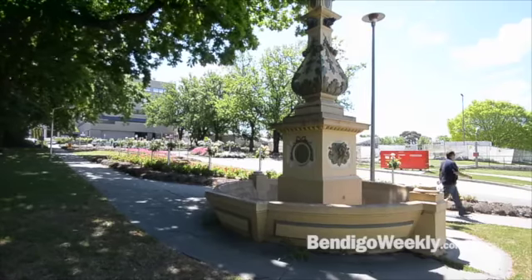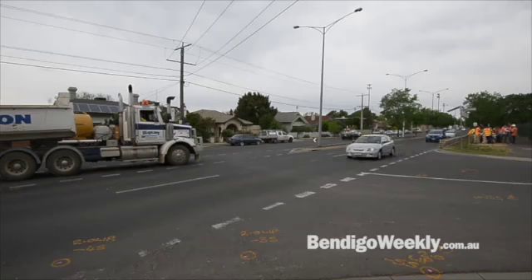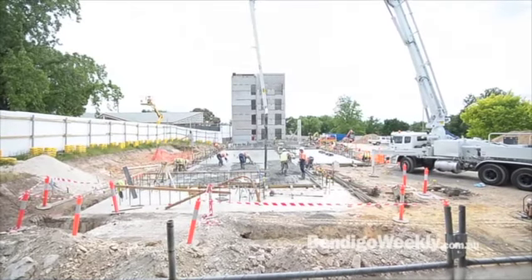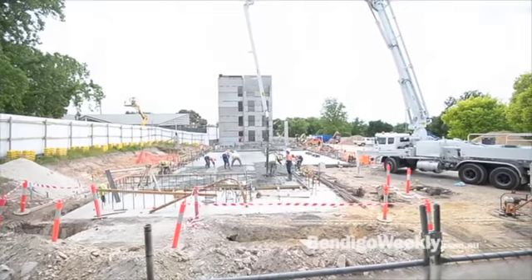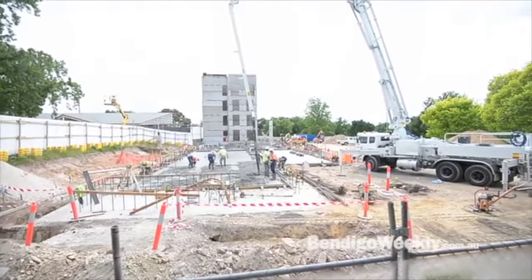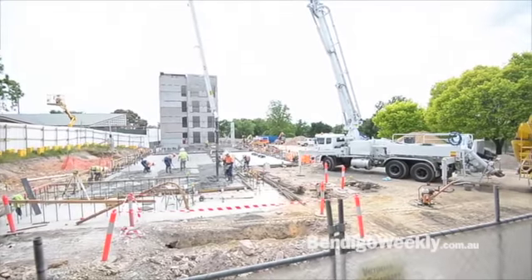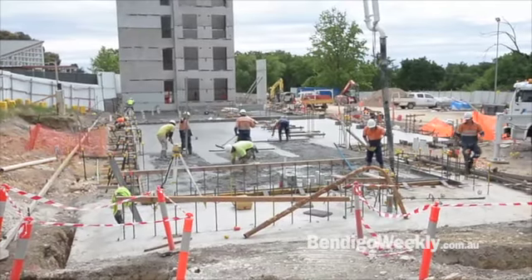We've also shown you a bit about the new entrance on Mercy Street and the new traffic lights that will be built there. This week they were pouring the concrete on the new motel on the corner of Bain Street and Barnard Street, or Lucan Street by the time it gets there. It's going to be a 120-unit motel.